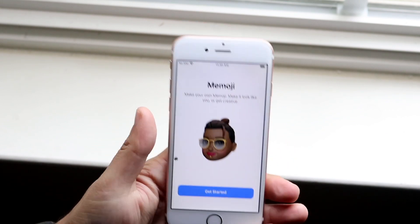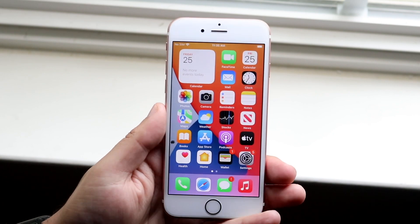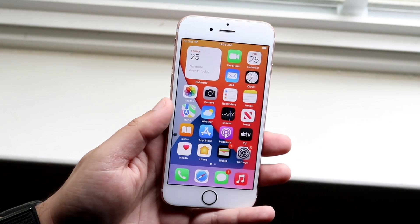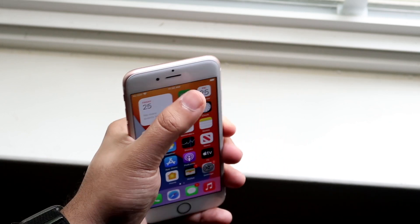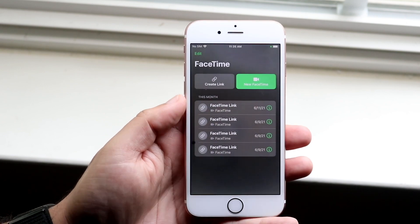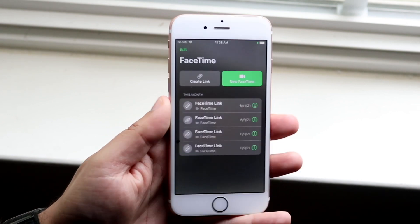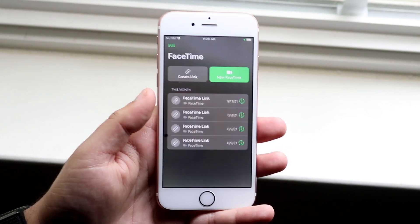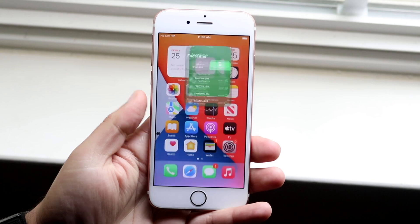We now actually have SharePlay working. This goes both ways — if you want to share your screen to a different device like an iMac, you have that capability. Also within FaceTime, if you FaceTime somebody, you can go ahead and share your screen within FaceTime now. That's a really cool thing we didn't really have working in the previous version, but now it's fully working.